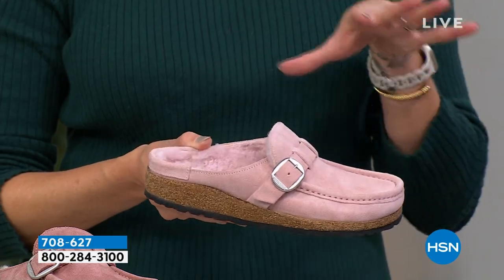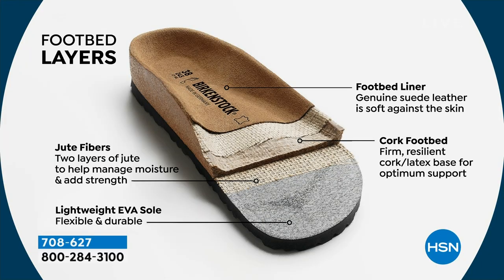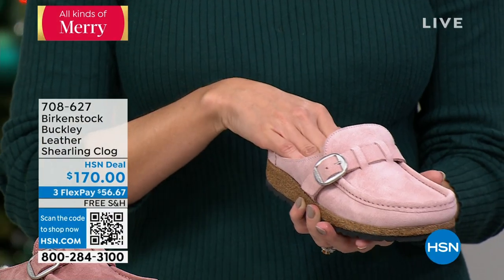You're going to see multiple different styles of the Buckley during this hour. This is our newest and yummiest because of that shearling — adding that additional warmth. You don't have to wear a sock if you don't want to. You're seeing these layers on screen right now: the EVA outsole, a layer of jute, the cork and latex contoured footbed, another layer of jute, and then generally your suede sock lining. In this case, you also have shearling on top. That footbed never changes with any of our styles.